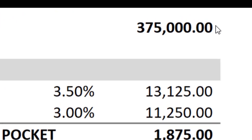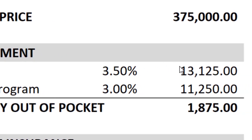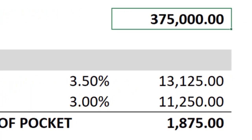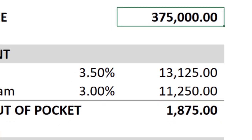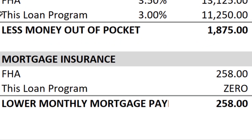Let's assume that we were making a purchase for $375,000. A lot of people are using FHA, which requires a minimum down payment of 3.5%, and that would be $13,125 on a purchase price of $375,000. Now, let's look at this program — it only requires 3% down, which would be $1,875 less out of your pocket for the down payment. Mortgage insurance is just a huge impact if you have to pay it.